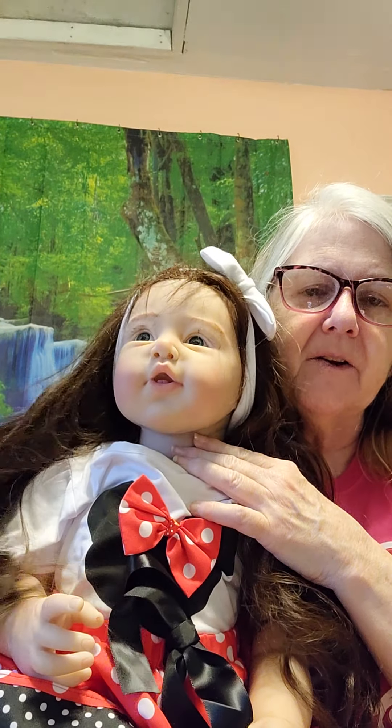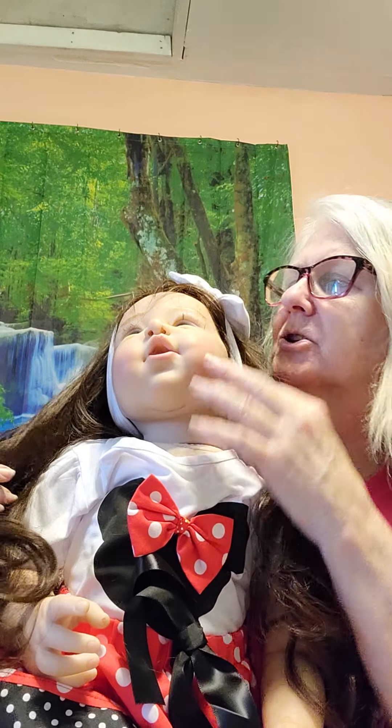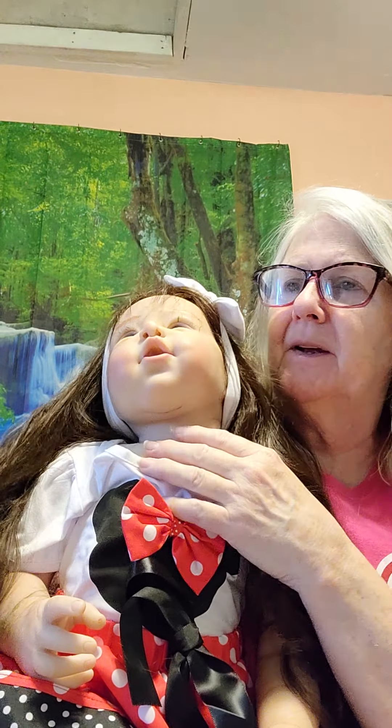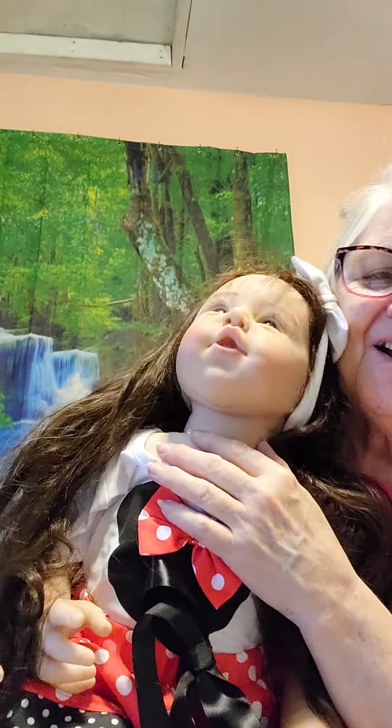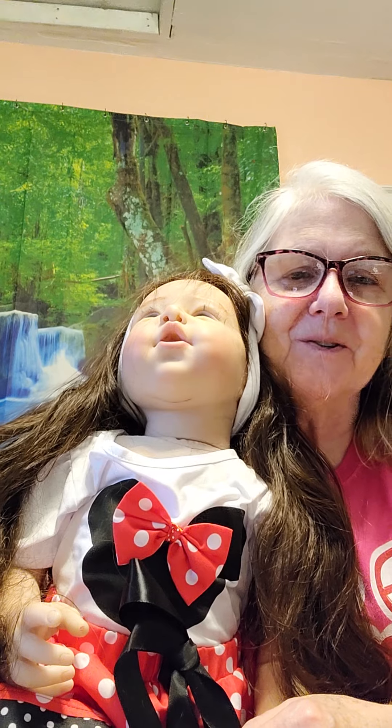Hi, this is PJ from Jordan's Crazy Dollhouse and Zoo, and this is Grace. Grace was just finished up this morning, and she is named after one of my adopted daughters — a daughter that is not really a daughter, no relation. She just claimed me for her mom, and I have several of those, and it seems to be the way it goes.